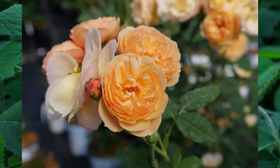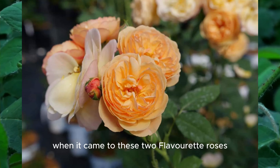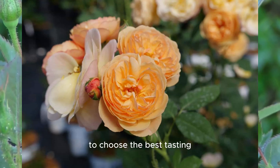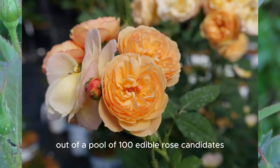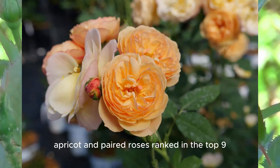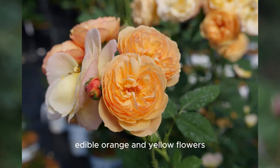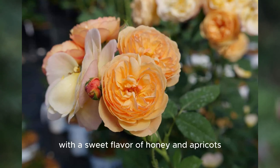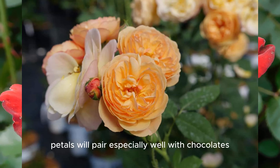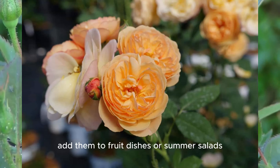Flavorette Honey Apricot. The breeders from Phenogeno Roses really put their money where their mouth is with these two Flavorette roses. They enlisted chefs from top restaurants in Europe to choose the best-tasting and most beautiful rose varieties out of a pool of 100 edible rose candidates. Both the Honey Apricot and Paired roses ranked in the top nine. This Proven Winners Color Choice rose covers itself with rich, edible orange and yellow flowers, all bearing silky petals with a sweet flavor of honey and apricots. Honey Apricot petals pair especially well with chocolates and make a stunning topping for cakes, cookies, and cupcakes. Add them to fruit dishes or summer salads.